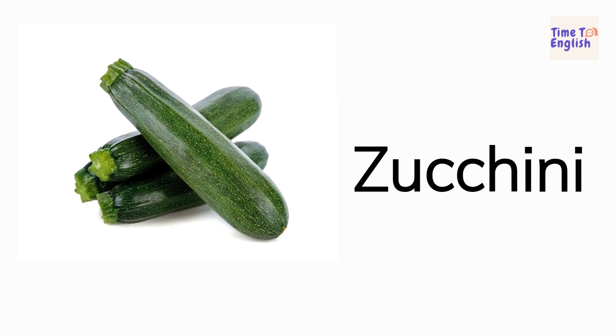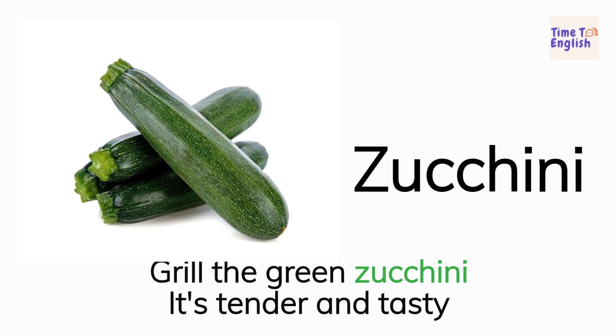Zucchini. Grill the green zucchini. It's tender and tasty.